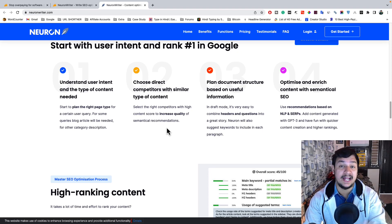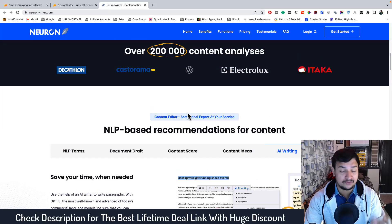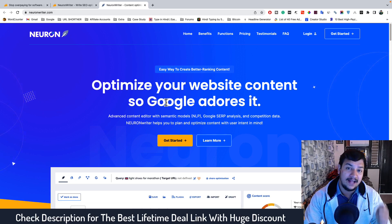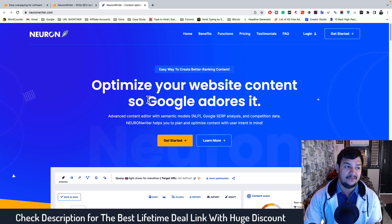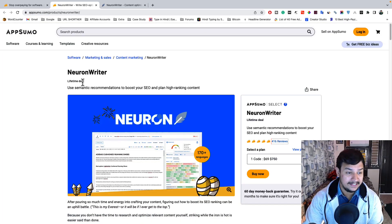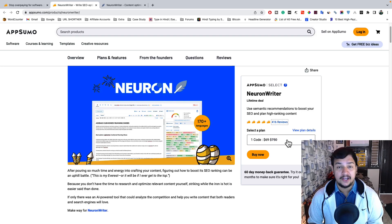The best part is this tool is right now available with a lifetime deal — unlike Jasper or Surfer SEO, you don't need to pay every month. You just need to pay a very small one-time amount and use this combination of Surfer SEO plus Jasper AI for the rest of your life. The deal starts at just $69 — by paying $69 one time you can use this tool forever.